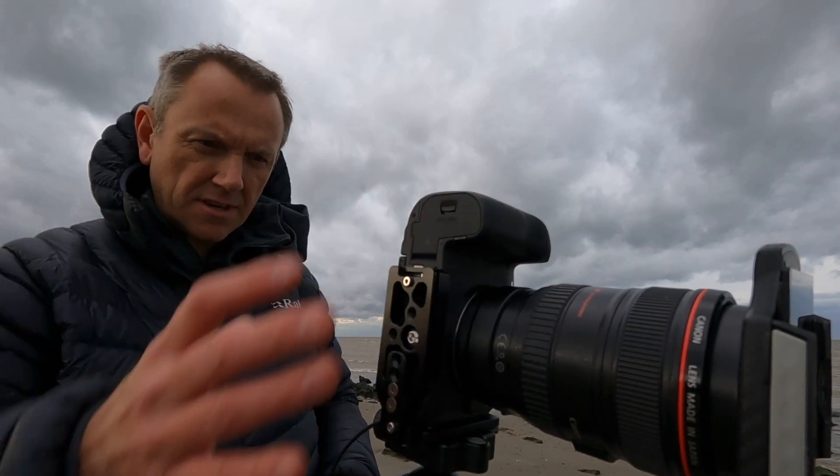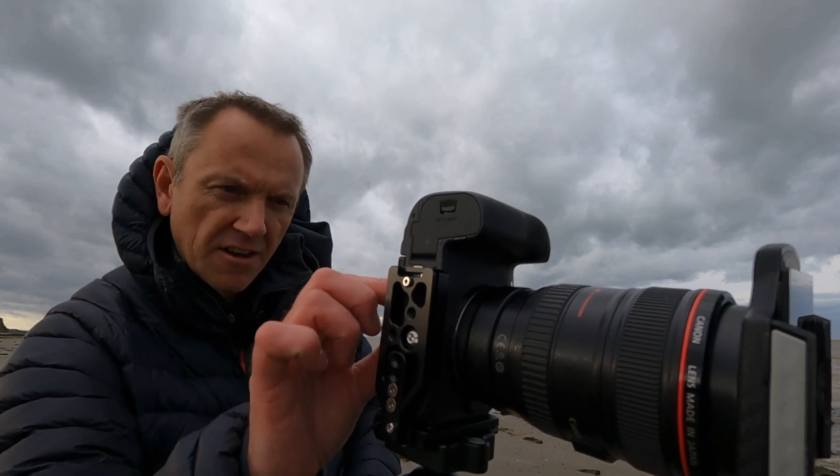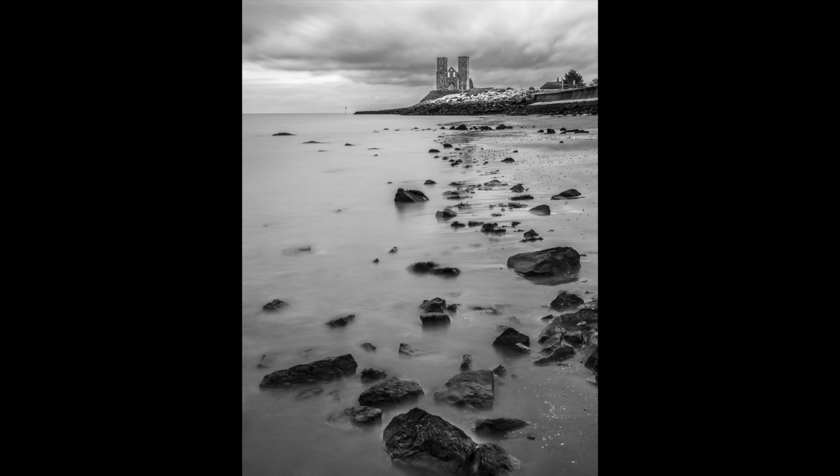My last location landscape vlog of the year was in the middle of the day on the beach at Reculver on the North Kent coast. I know this area quite well but I've never photographed it, and I wanted to do some daytime black and white long exposures to capture the scene.